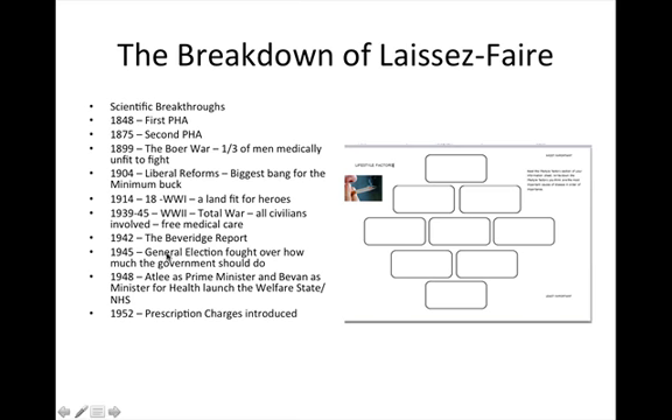In 1945, the Labour Party were elected, promising to establish the National Health Service, which was done in 1948. This provided free healthcare at the point of delivery through taxation. Everything was free until 1952, when due to monetary shortages, prescription charges were introduced.